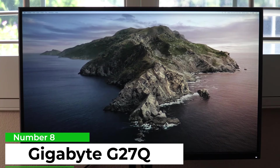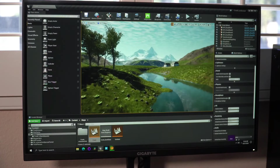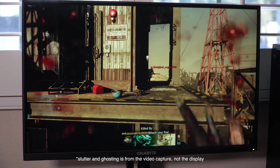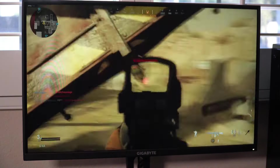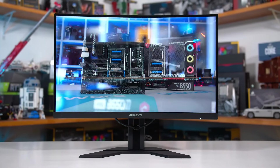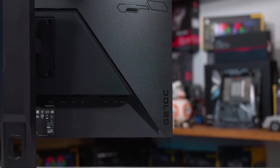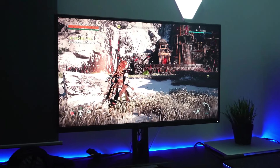Number 8: Gigabyte M27Q. It is actually one of the best gaming monitors I've had the pleasure of using. Not only does it have a gorgeous, vibrant IPS panel with 8-bit color and 92% DCI-P3 coverage, but it's also HDR capable. It handles gaming with aplomb thanks to Adaptive Sync via AMD FreeSync Premium. It's also G-Sync compatible, so whether you are team green or red, the M27Q plays nicely. The OSD opens you up to a ton of profiles and monitor settings.